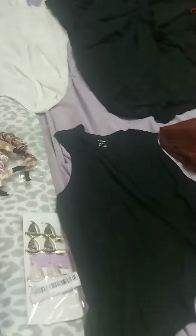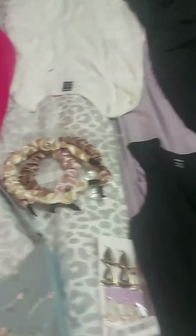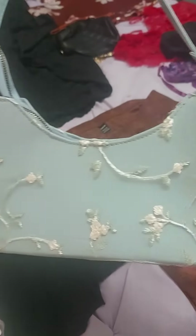I have a Shein haul for you guys. Everything is under $15. First, I got this really cute purse — it looks very vintage and just really girly and dainty.